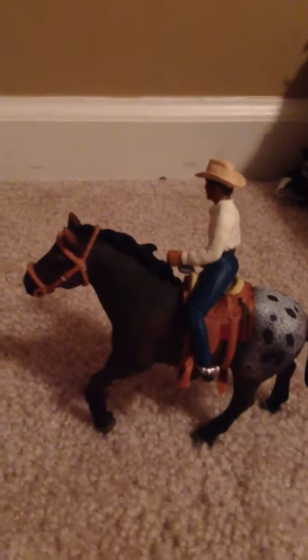This is John riding his horse Charger. We have Jamie riding her horse Walker.